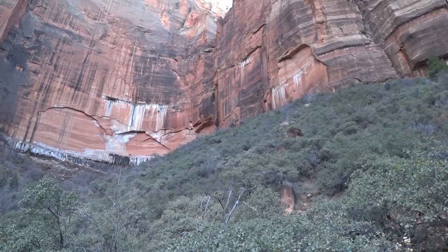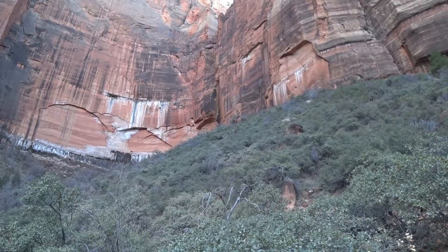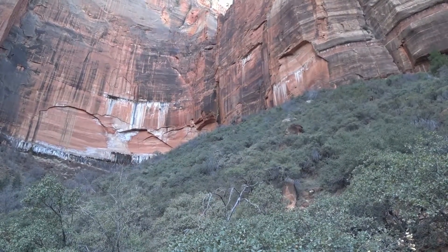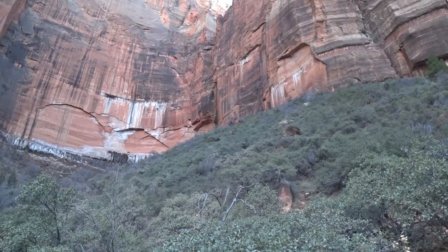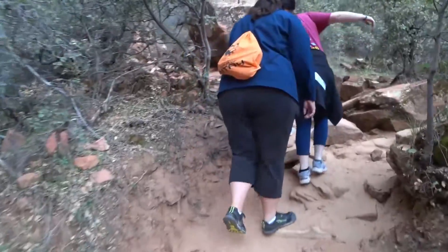Right up there — I don't know if you can see — the water falling down the side of that mountain. It falls right into the upper Emerald Pool. So we're getting there. Keep going up this rough sandy trail.